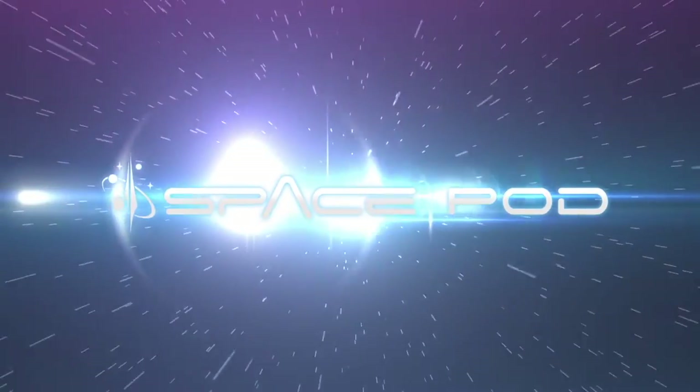In astronomical research, data is king. One single pixel can confirm a theoretical framework. But for those of us who aren't professional astronomers, is there a way that we can actually take pictures of what we're looking at through our telescopes? Yes there is. And this is your Space Pod for June 12, 2015.